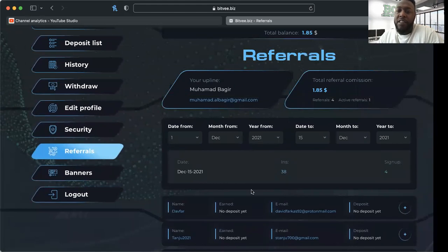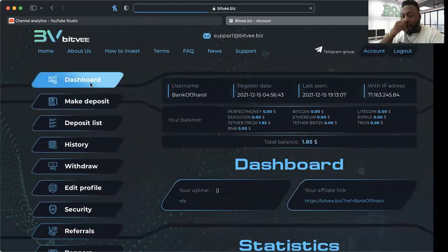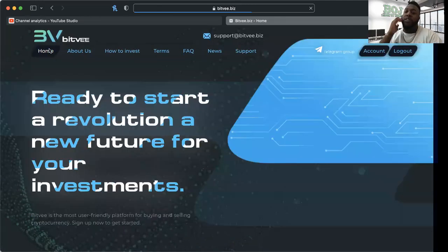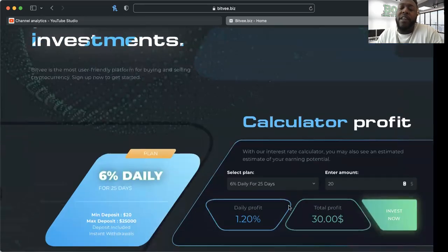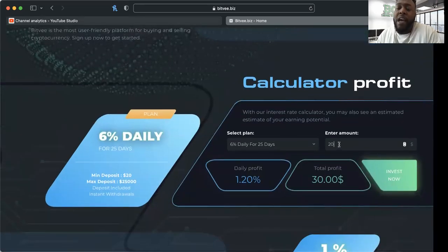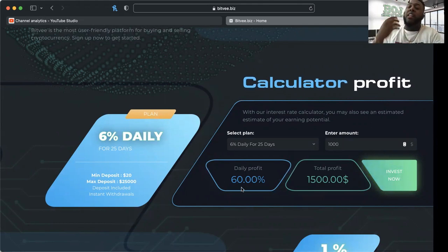38 people have looked at this opportunity — not bad. Going back to the home page where we talk about what the platform is: this platform has a calculator, so I can type in what I put in. Total profit over 25 days — I'm going to get a daily return of sixty dollars. I love a daily withdrawal; sixty dollars is a good sizable daily amount, especially with all the other stuff I have going on.